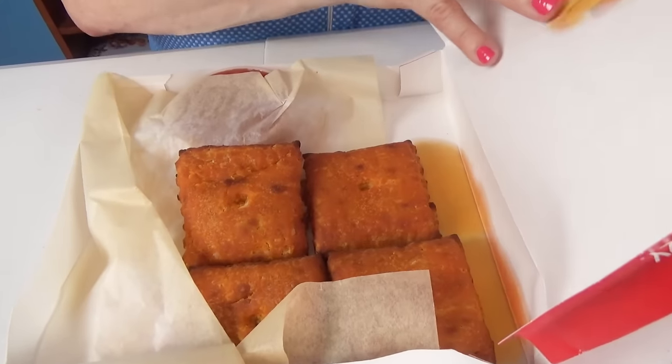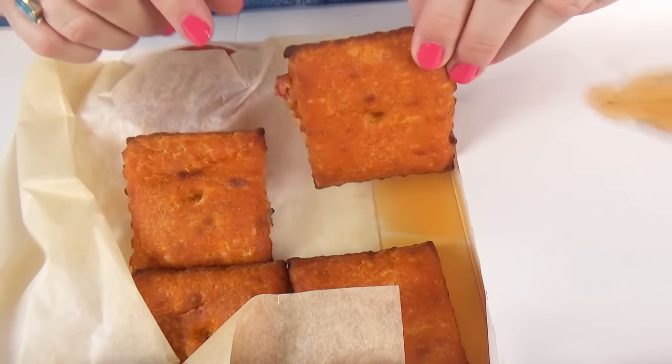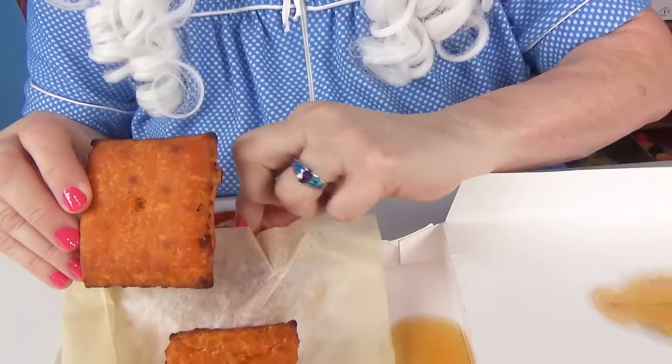The next thing Granny's going to taste is a Cheese It pizza. But what happened to the box? What in the world is that? It looks like a giant Cheese It. Look — there's dipping sauce too.